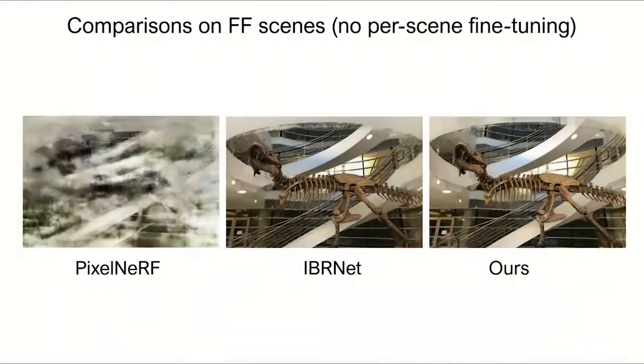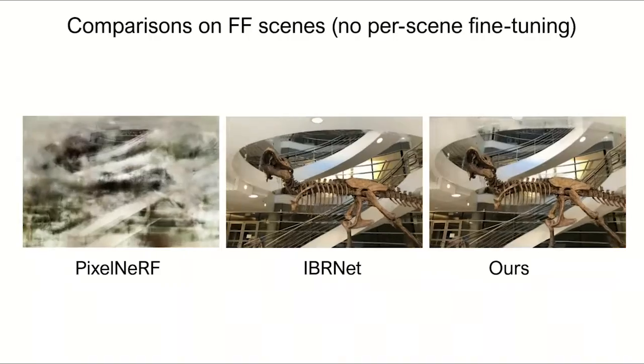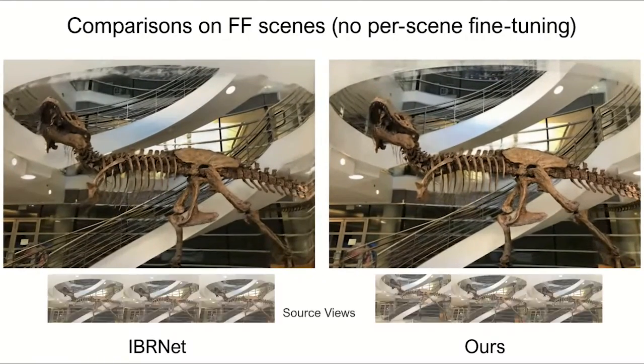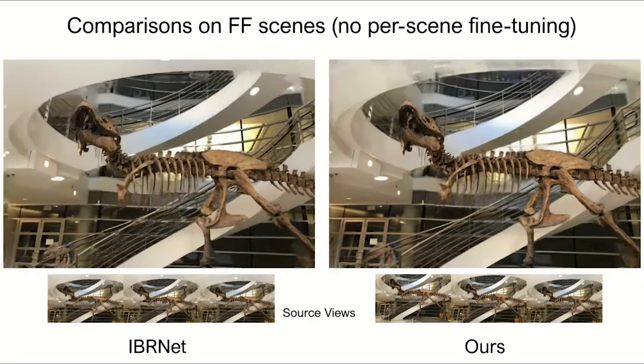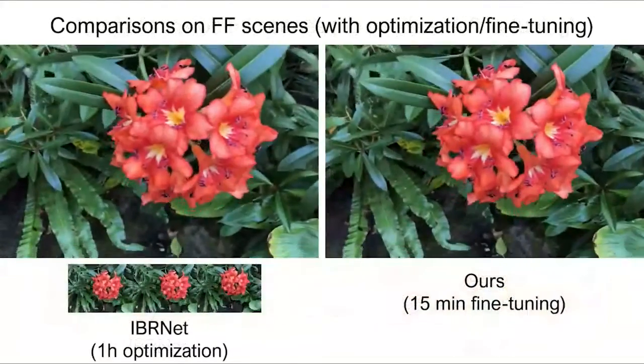We also compare with these methods on scenes in the forward-facing dataset, which is highly different from the DTU training set. PixelNeRV completely fails to generalize on this novel dataset. When comparing with IBRNet, our approach can still achieve better quality with fewer artifacts.